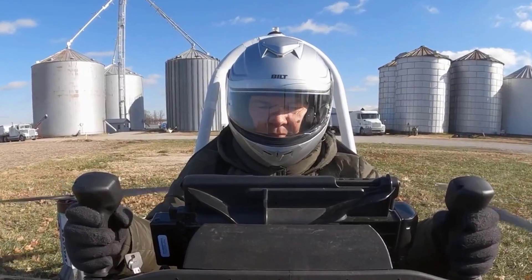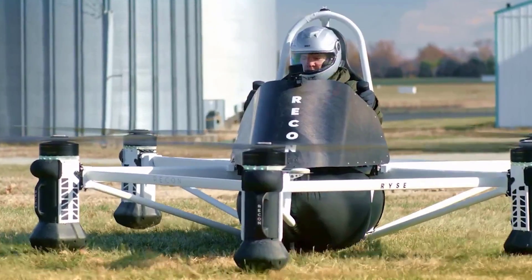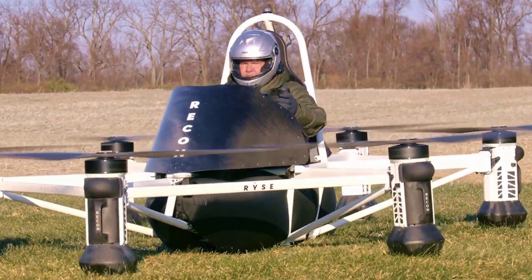With its remarkable capabilities and affordable maintenance, the Recon redefines personal aviation, providing an accessible and versatile flying solution.